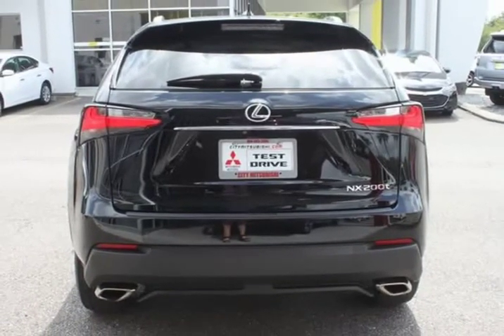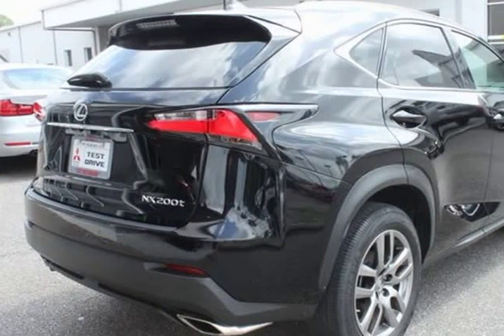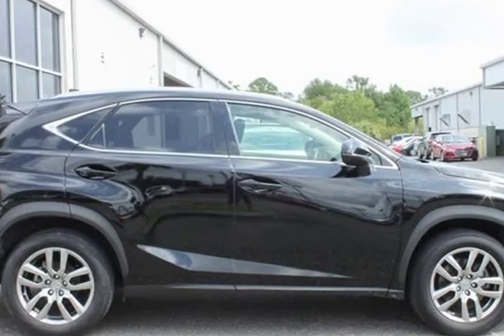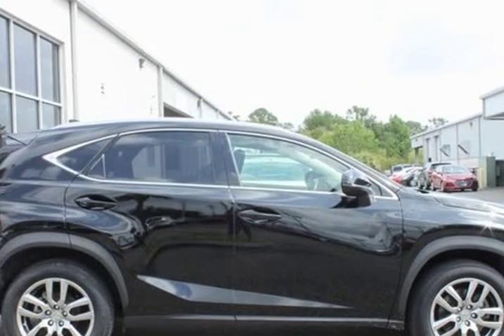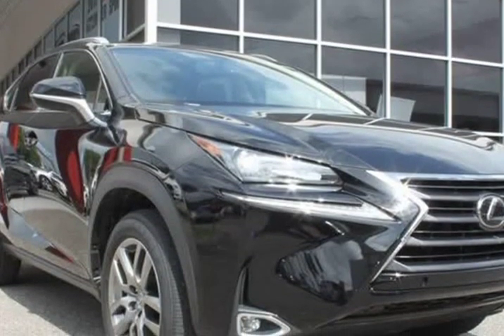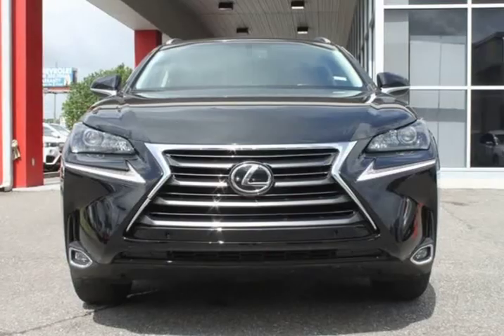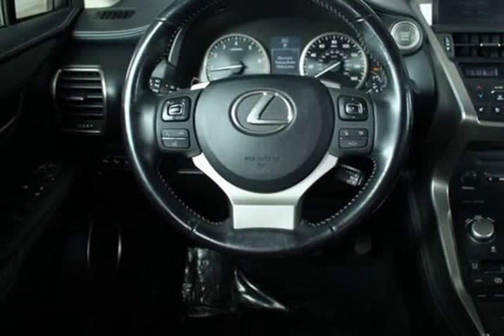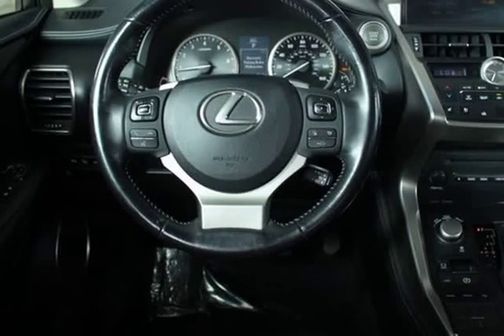Navigation with Lexus Enformed 10-Speaker Stereo System. $2,880 Premium Package with 18-inch upgraded wheels, heated seats, ventilated seats, running lights, memory seats, telescopic steering column. $900 Pre-Collision Warning System.